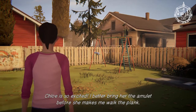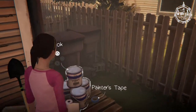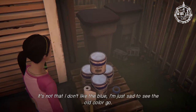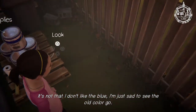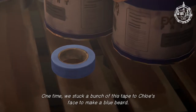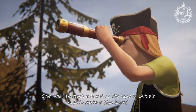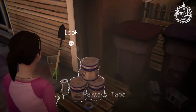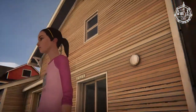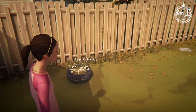I'll probably look around first because I like looking around. It's sad that I don't like the blue — I'm just sad to see the old color go. One time, we stuck a bunch of this tape to Chloe's face to make a blue beard. Putting it on was a lot more fun than taking it off. So they're painting the house — oh yeah, that's right. I forgot her house is a different color in the game.